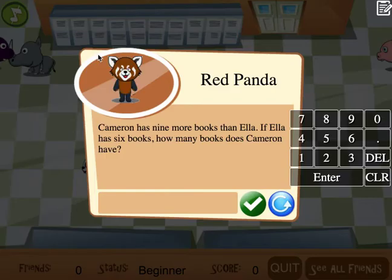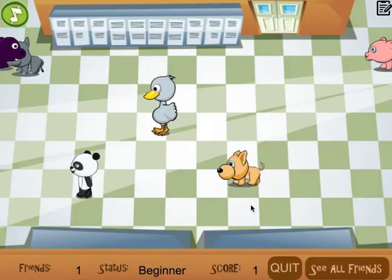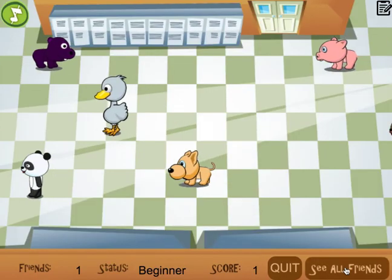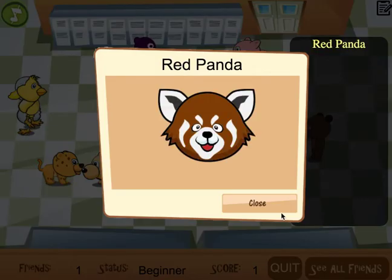Cameron has nine more books than Ella. If Ella has six books, how many books does Cameron have? The answer here is 15, so I type in 15 and click the check. It says I'm correct, and I continue. You can see I can click where it says 'see all friends,' and I've made a red panda as my friend.